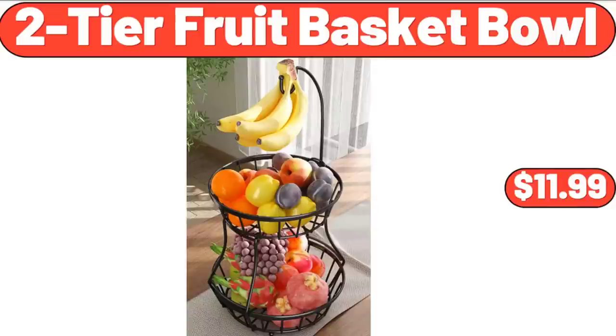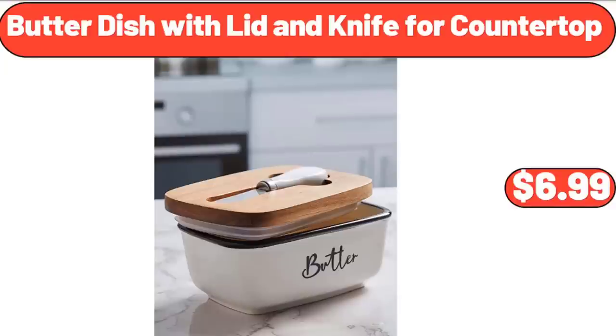2 Tier Fruit Basket Bowl, $11.99. Butter Dish with Lid and Knife for Countertop, $6.99.